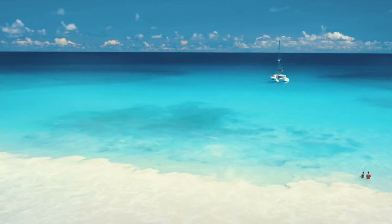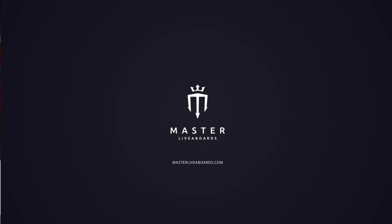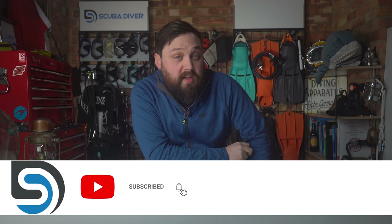For more information about diving the Solomons and Master Liveaboards, head over to masterliveaboards.com — links are up here and in the description below. Remember to visit our website scubadivermag.com for the latest scuba diving news. Thank you for watching everybody, and of course, safe diving!